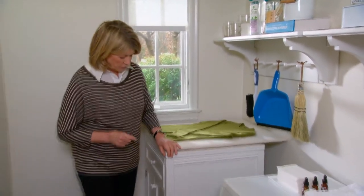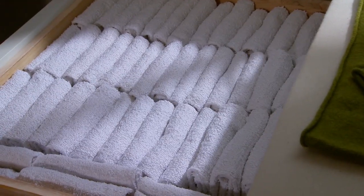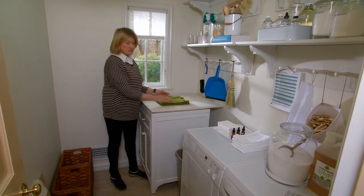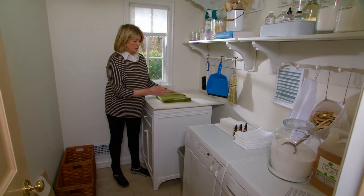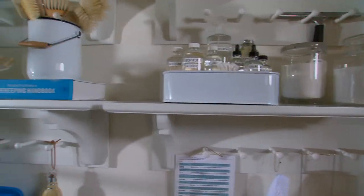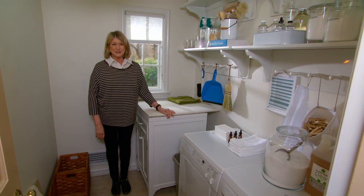One other way to make a small space even better — bigger seeming — is with our laundry storage cabinet. This is also from the Home Decorators collection and it is really excellent. Having a space like this is really an added attraction for a laundry room this size. An organized, really usable laundry room that's easy to keep clean and keep well stocked — it's a good thing.